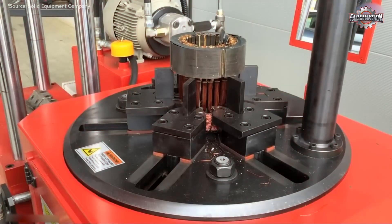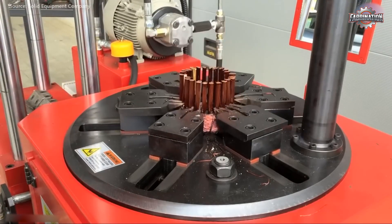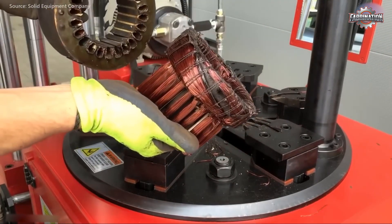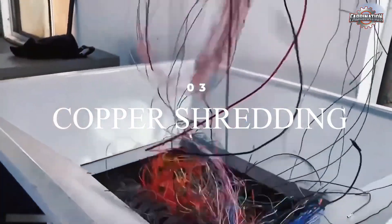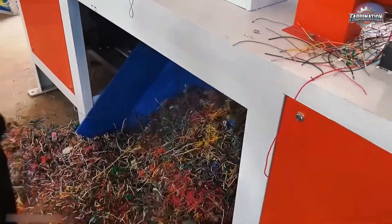Workers and machines separate the clean copper from the rest. In many places, this is done by hand, which can be dangerous and time-consuming. After sorting, the copper is shredded or chopped into smaller pieces, making it easier to handle in the next step.